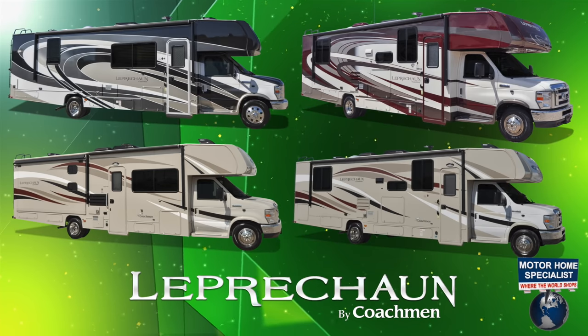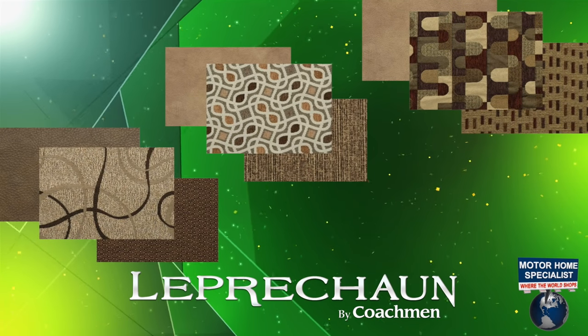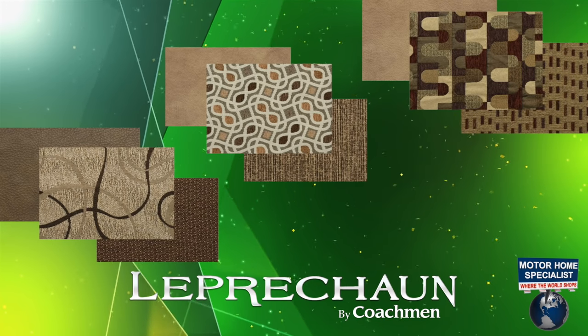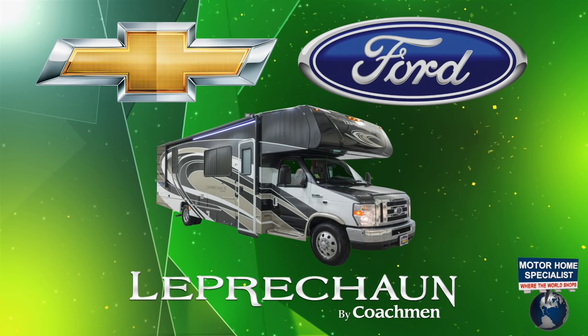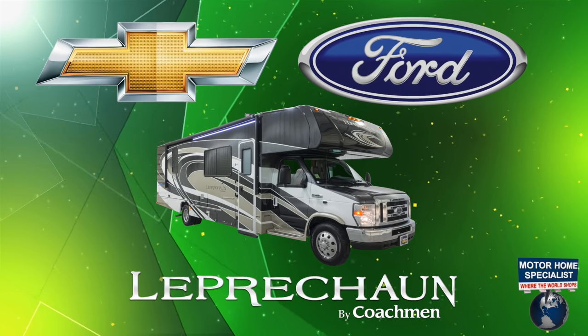It is currently offered in four different exterior choices and three distinctive interior choices. The Leprechaun is also available on either a Ford or Chevrolet chassis in select floor plans.